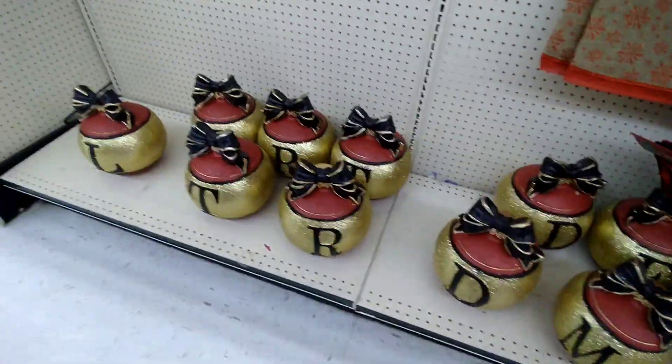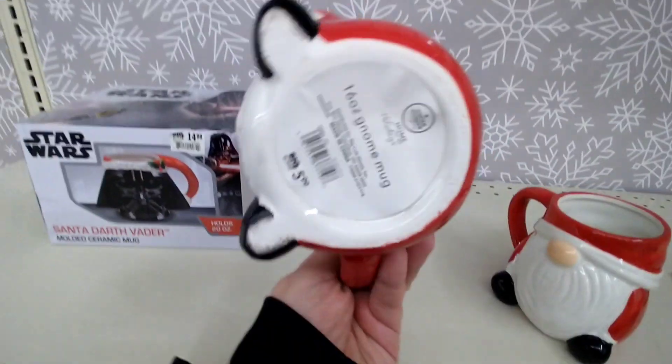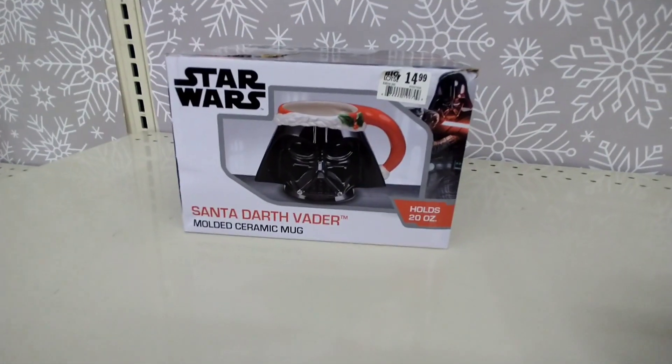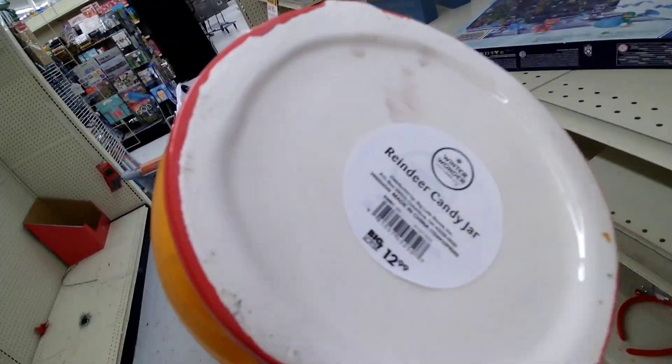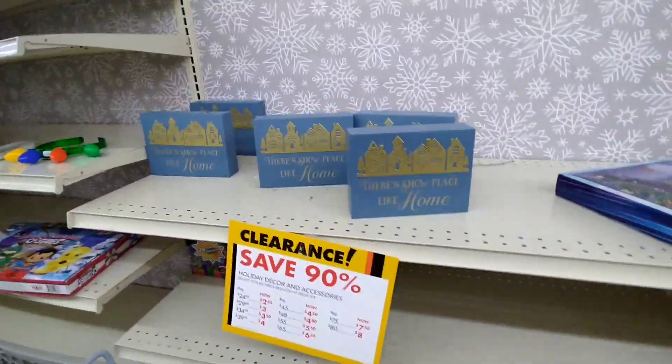For some of these ornament decorations as well. These cute little gnome mugs would be $0.59 each. This Darth Vader mug, $1.49. This reindeer right here, $1.29. A couple little small items, nothing really of that special, but all stores will be different.